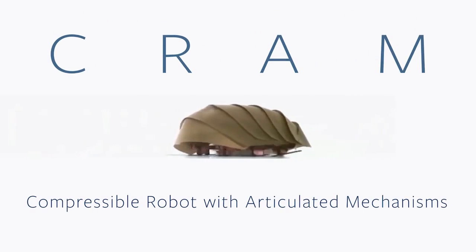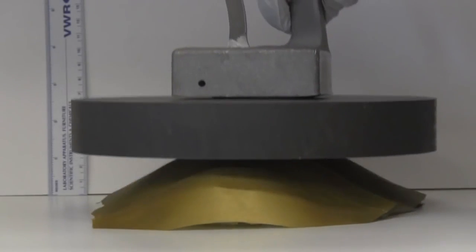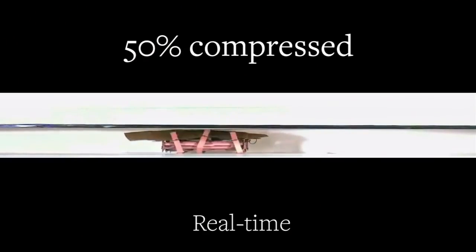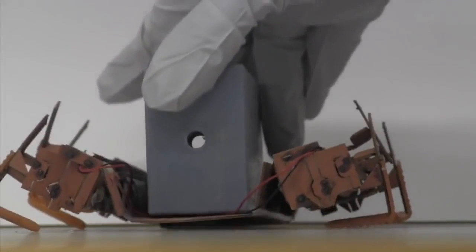Inspired by this awesome skill, the researchers built CRAM — a Compressible Robot with Articulated Mechanisms. The prototype has a segmented, pliable shell and, like the cockroach, CRAM is able to sprawl out and run using other parts of its legs instead of its feet.